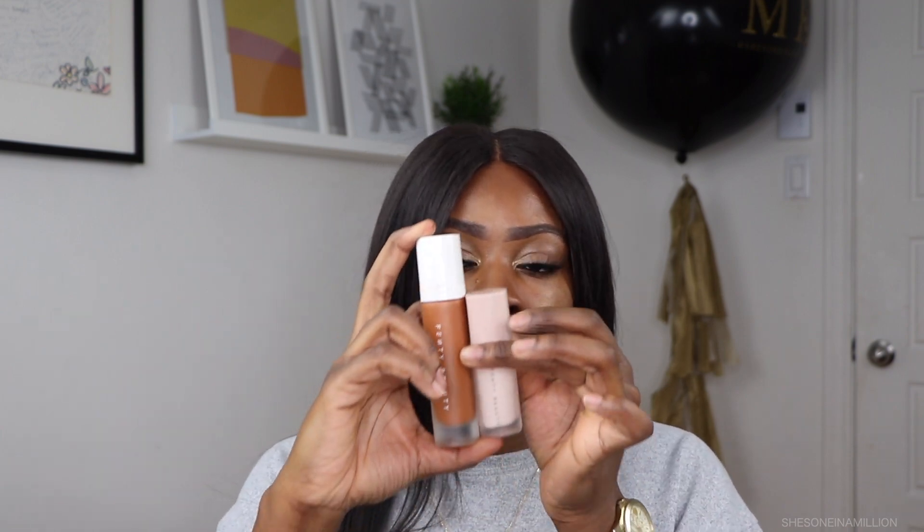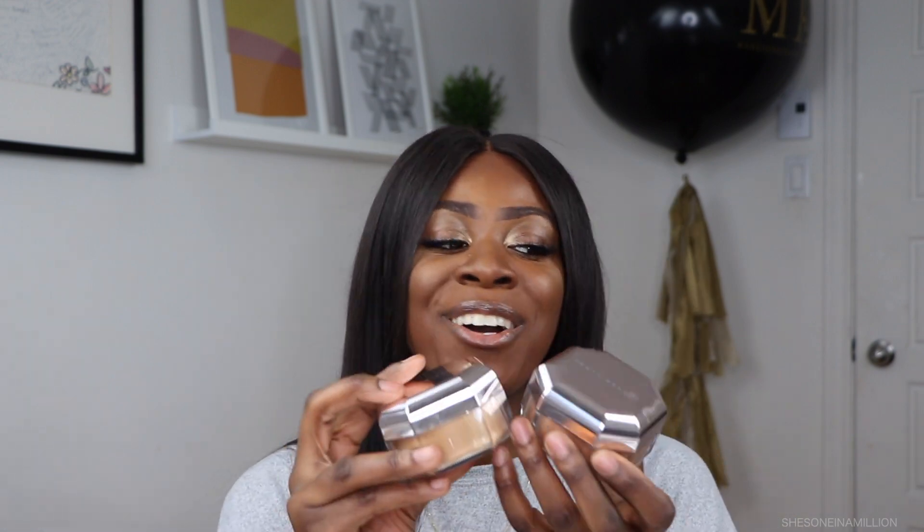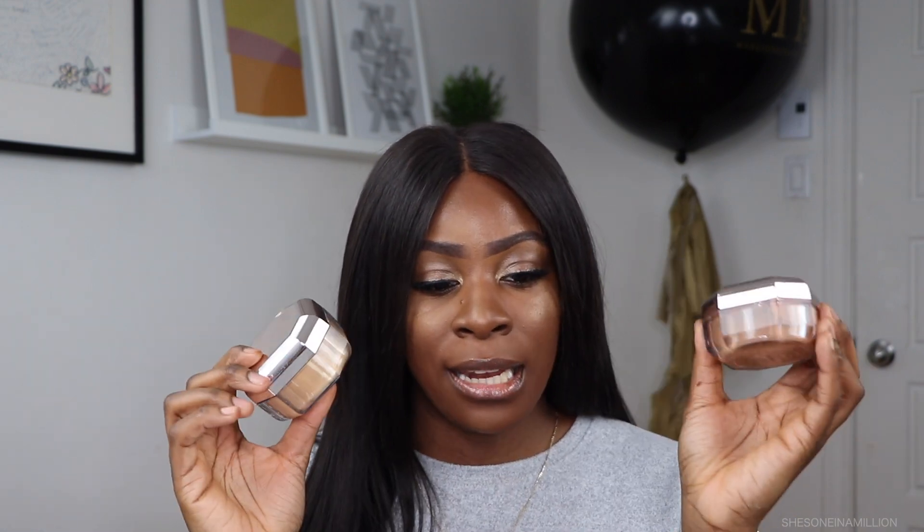Would I buy the foundation again? Before it was iffy, but when paired with the primer it works really well. I love that it's not cakey, not too thick, and the coverage is still there — so yes, I'd definitely buy the foundation again. For the nutmeg powder, I actually loved what it did for my skin. Even though it's a setting powder, my face still feels hydrated.